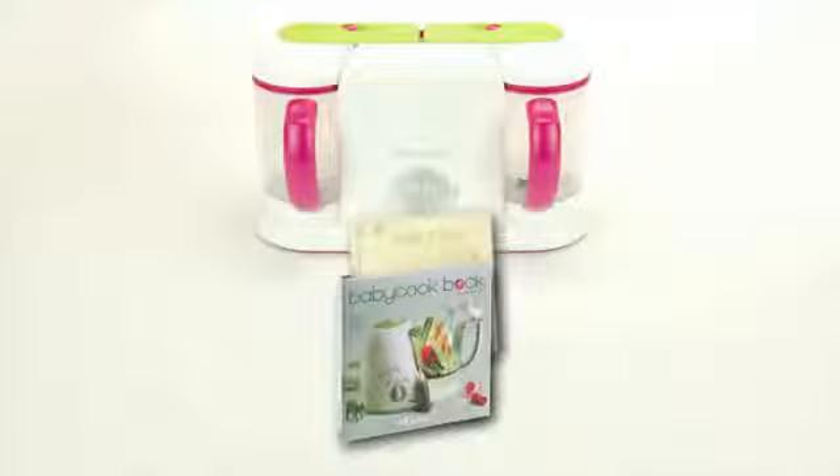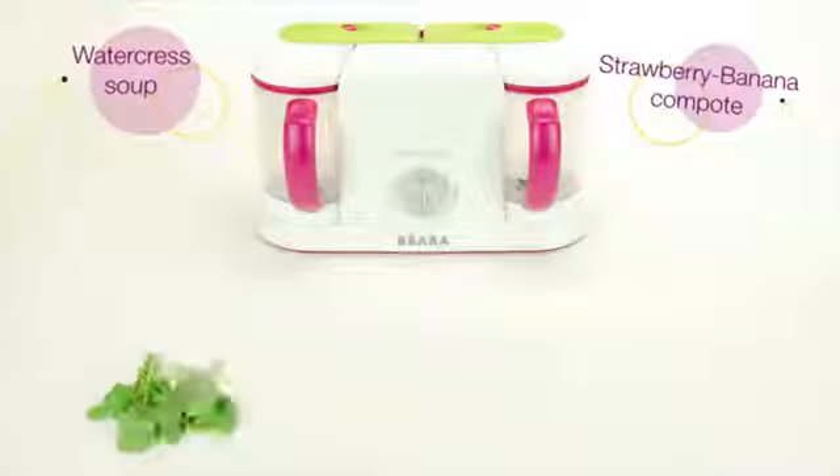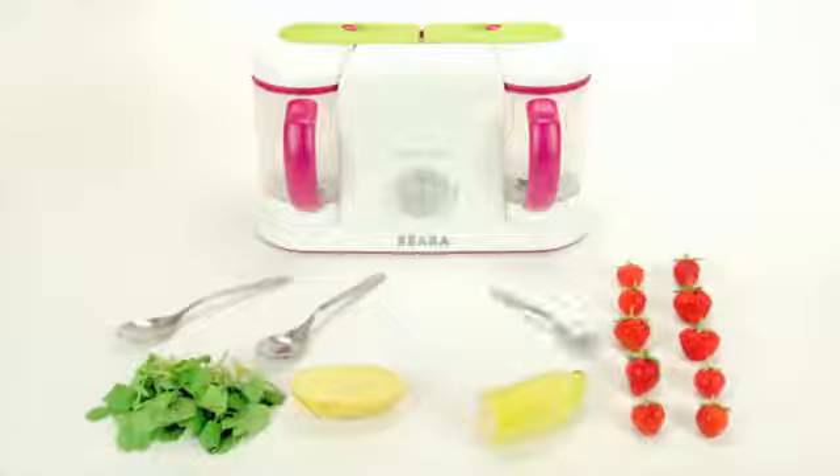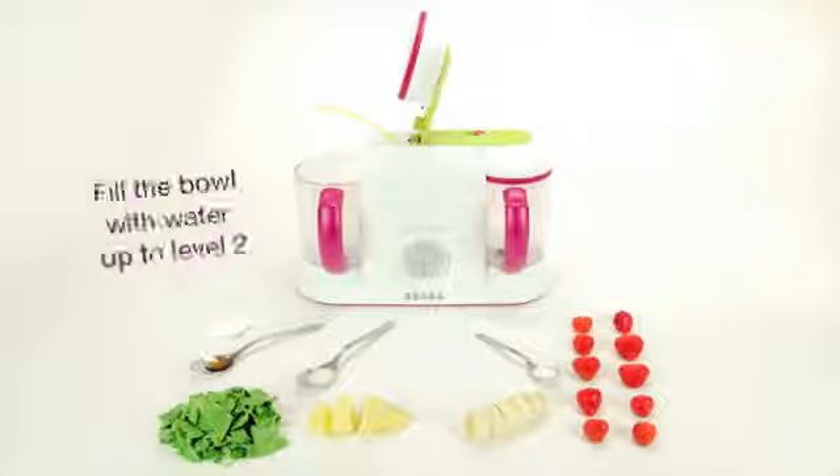You can make a savory puree on one side and a sweet one on the other. Best of all, our new Baby Cook Pro is the only baby food maker that offers total one-handed operation with one-touch opening and closing for busy parents.